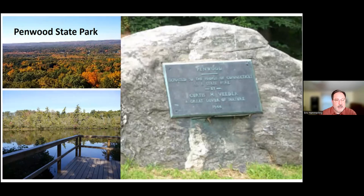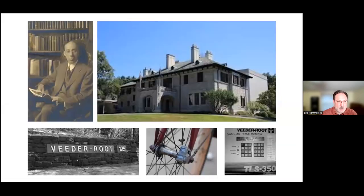I'll talk a little about the history of those three parks, because they're intimately involved with CFPA's history. First up is Penwood State Park. The plaque says: 'Penwood donated to the people of Connecticut as a state park by Curtis H. Veder, a great lover of nature, in 1944.' Let me tell you a little bit about Curtis Veder, because he was a fascinating person. The fall 2013 issue of our magazine Connecticut Woodlands has a feature on Curtis Veder.